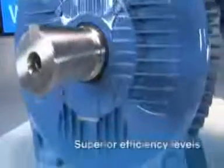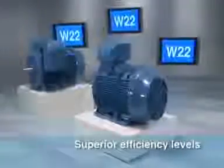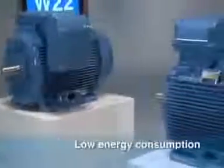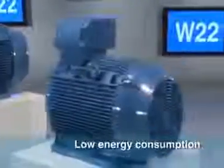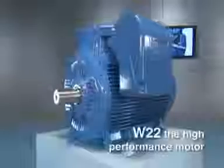The new W22 exceeds all existing efficiency level requirements globally, which reduces energy consumption. Innovative, flexible, reliable — this is W22.